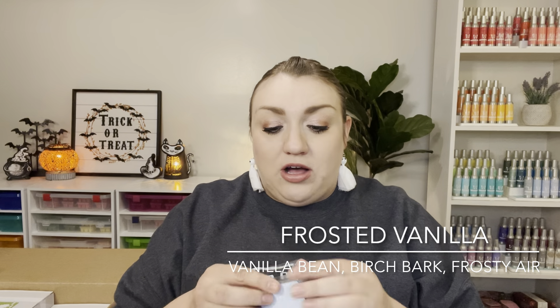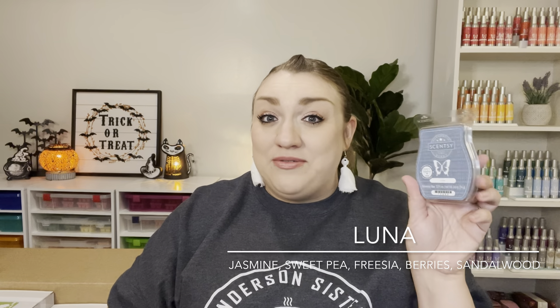Another bedroom scent — I picked up a bar of frosted vanilla. I've had a scent circle of this in my car for the past several weeks and I've been really impressed with it, so I got a bar to warm in my bedroom this fall and winter. I've also been having a hard time deciding what to warm in my bedroom, so I picked up an old staple, Luna. It's a really nice, light, sweet, perfumey scent — I think there's jasmine in here, and I really love jasmine-based florals.